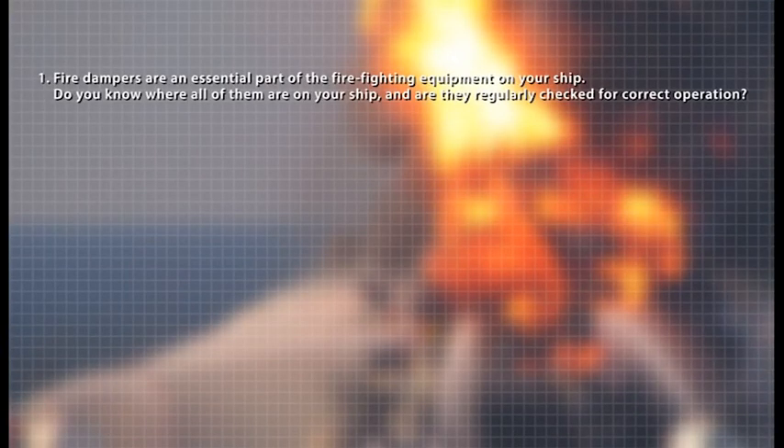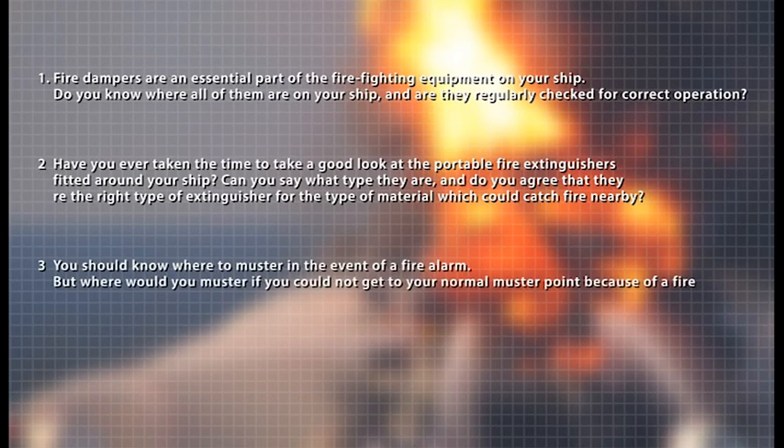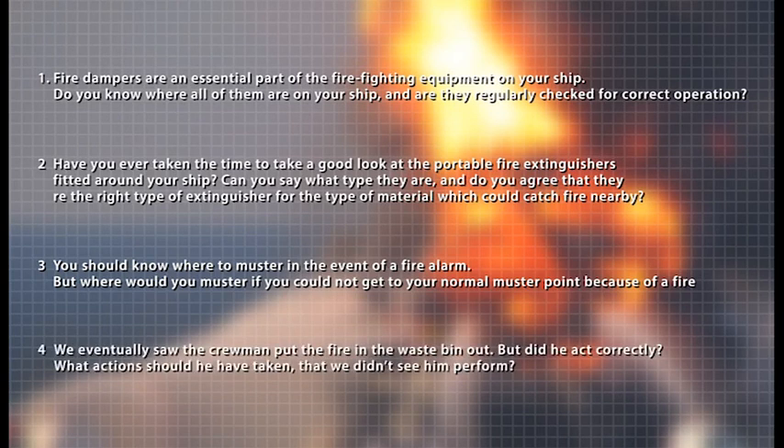Fire dampers are an essential part of the firefighting equipment on your ship. Do you know where all of them are on your ship and are they regularly checked for correct operation? Have you ever taken the time to take a good look at the portable fire extinguishers fitted around your ship? Can you say what type they are and do you agree that they are the right type of extinguisher for the type of material which could catch fire nearby? You should know where to muster in the event of a fire alarm. But where would you muster if you could not get to your normal muster point because of a fire? We eventually saw the crewman put the fire in the waste bin out. But did he act correctly? What actions should he have taken that we didn't see him perform?